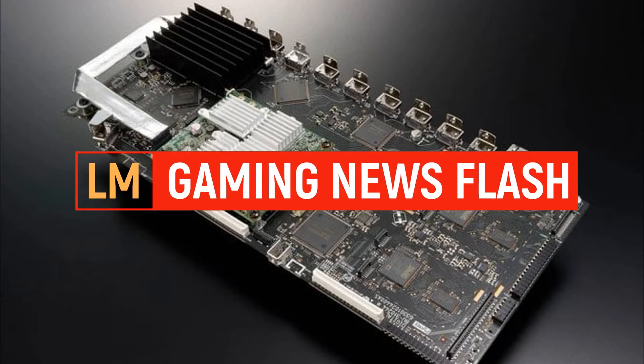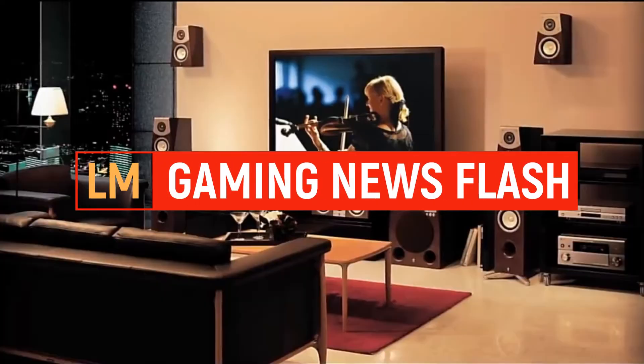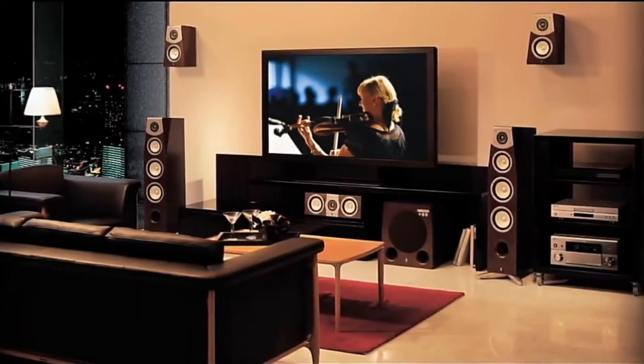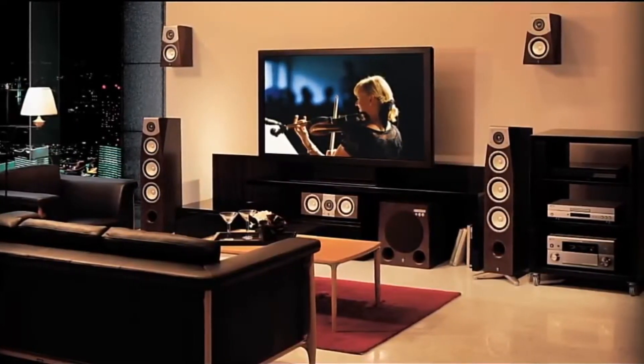Fixing the HDMI 2.1 bug in your old AV receivers by adding HDMI 2.1. Wait, what? Let's have a look right after this.